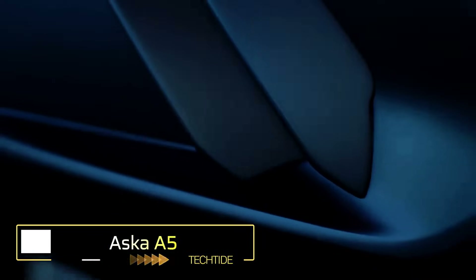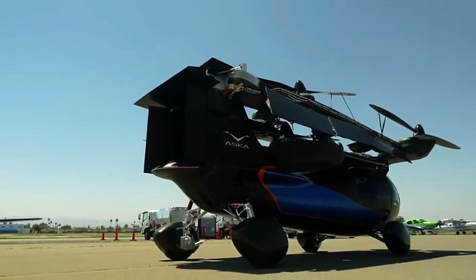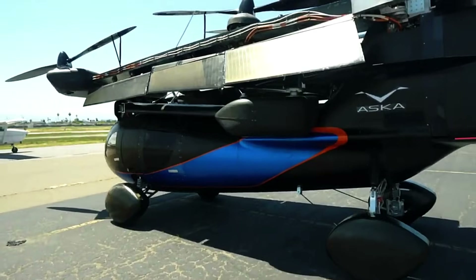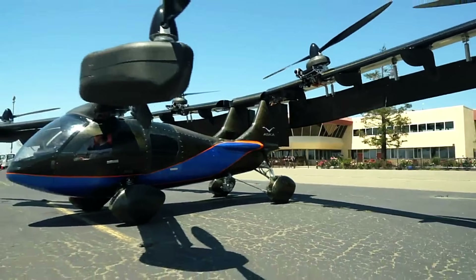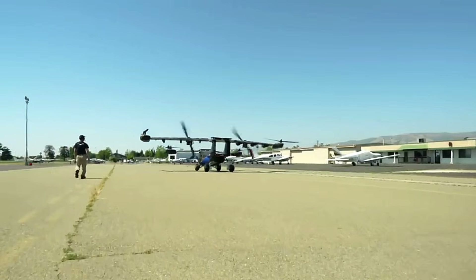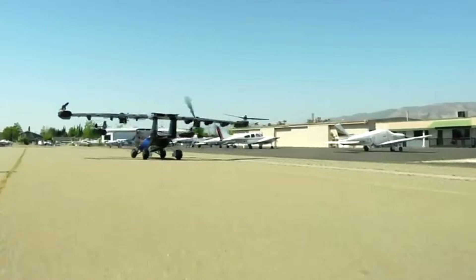Aska A5. The Aska A5 is a groundbreaking electric vertical takeoff and landing vehicle that seamlessly transitions between road driving and aerial flight. Designed as a four-seater, it measures approximately 4.8 meters in length, 2.0 meters in width, and 1.6 meters in height, with a maximum takeoff weight of 1,500 kilograms. Equipped with 12 electric motors, the A5 achieves a top speed of 240 kilometers per hour (150 miles per hour) and offers a flight range of up to 250 miles (42 kilometers) on a single charge.